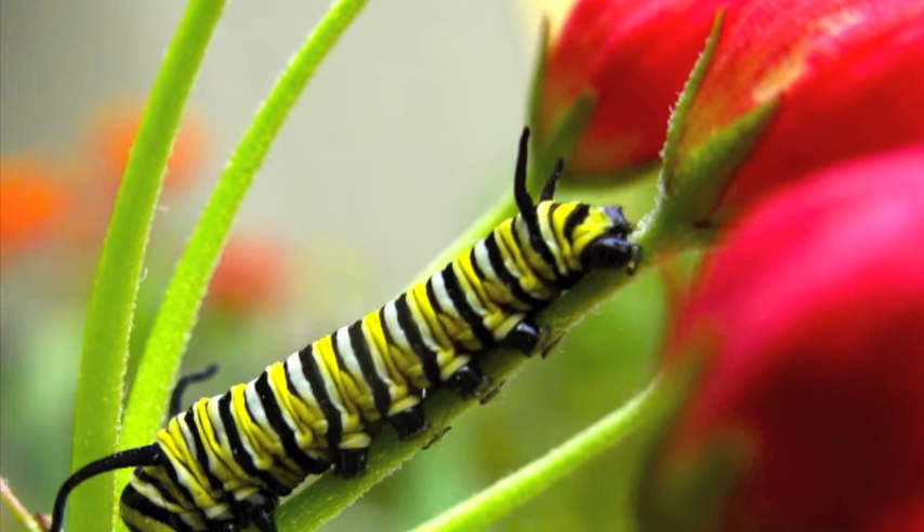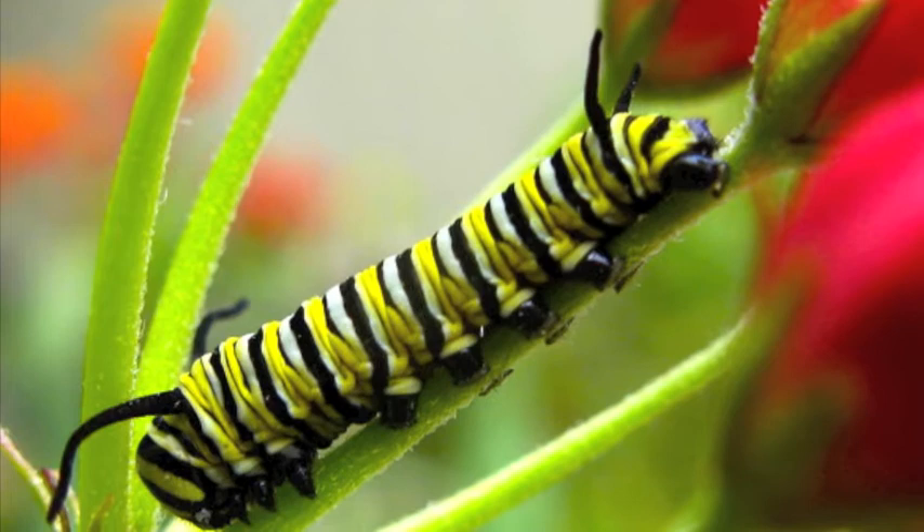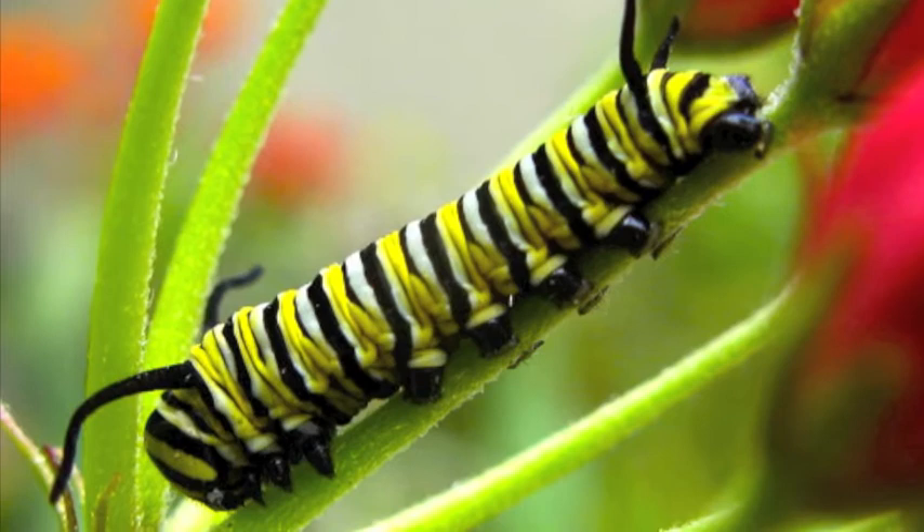Caterpillars are considered butterfly larvae. In this stage, caterpillars eat as much as they can to prepare for the next stage. The first thing the caterpillar eats is the leaf that it was born on. As it eats in this stage, the caterpillar sheds its outside skin several times because the skin does not stretch as the caterpillar grows.